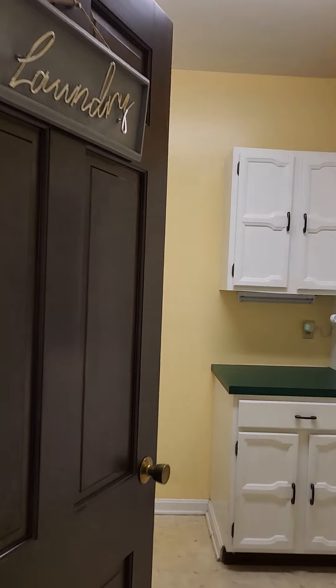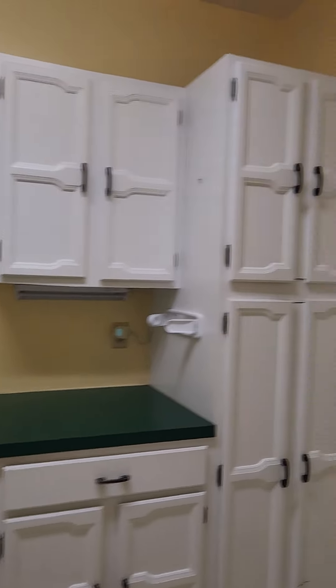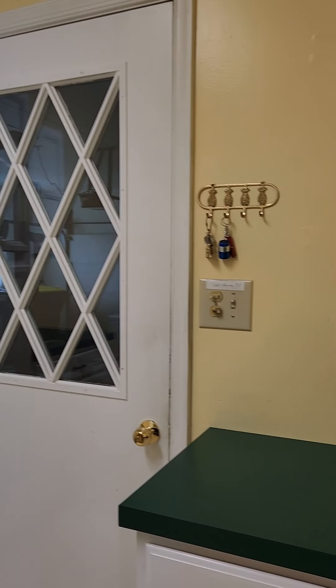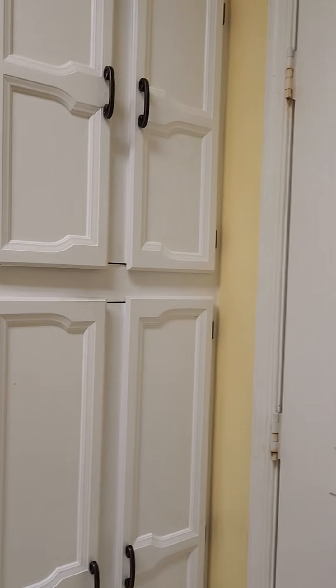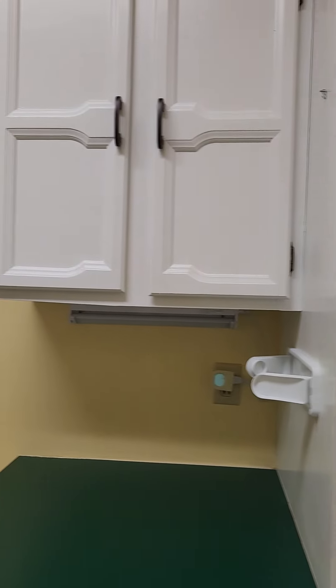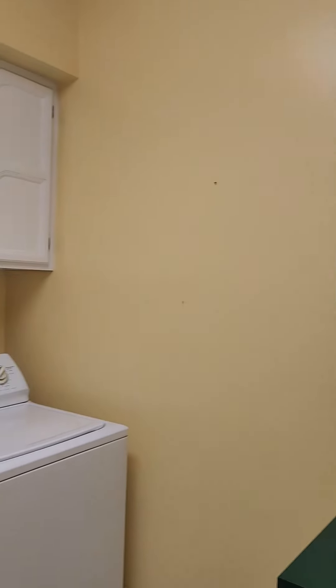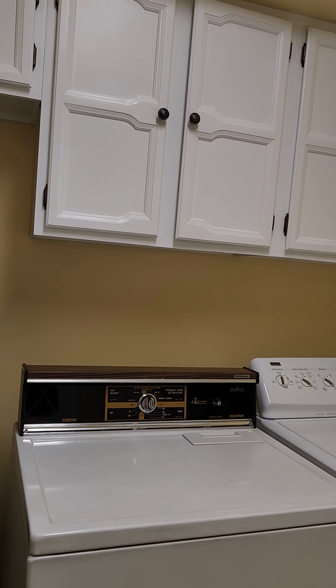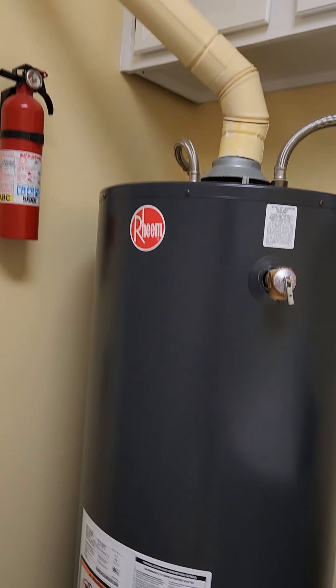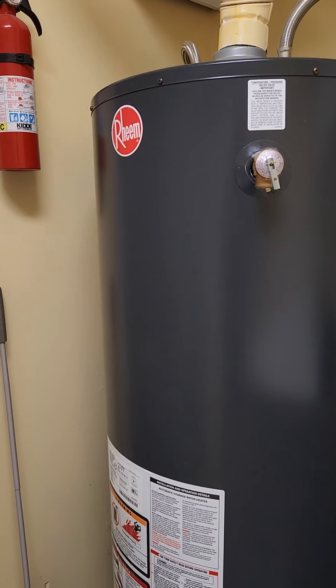Thermostat there, and then your laundry room — laundry room, mud room kind of. This door was the entrance to the garage, so you can kind of come in, put your keys, coats, whatever. And then your laundry here, some extra storage, and then your water heater looks relatively new.